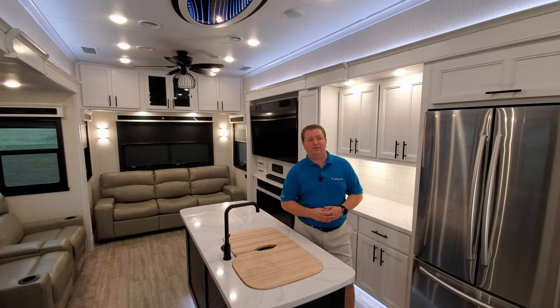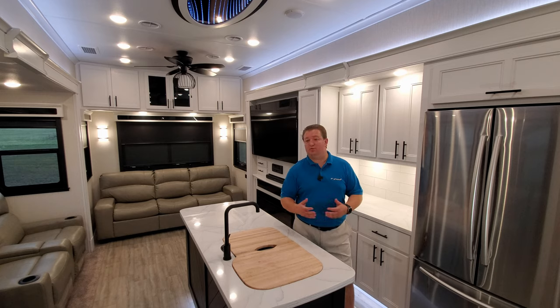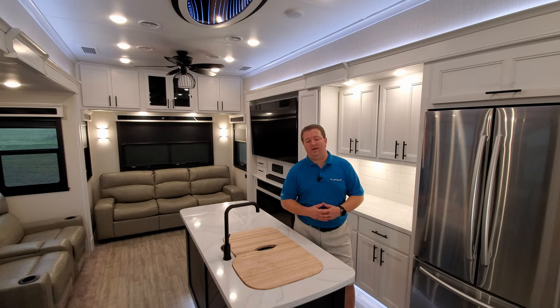My name is Ray. I've been in the RV industry now for going on 22 years. I've done everything from service rebuild work to sales to finance and all kinds of different parts of the business. Years ago when I was more into the sales side of things, I started this channel to help teach customers about the RVs they were looking at, and I just let it expand over the years.